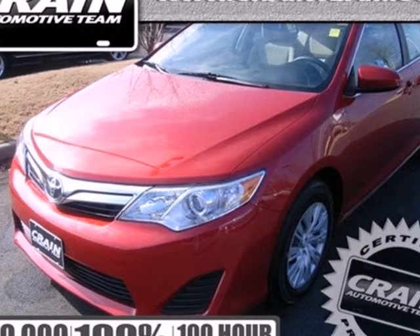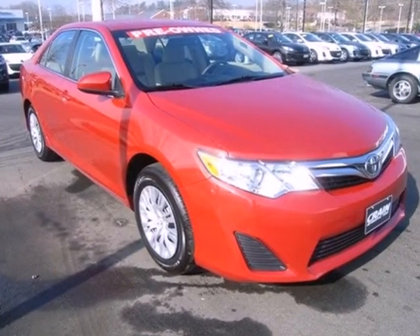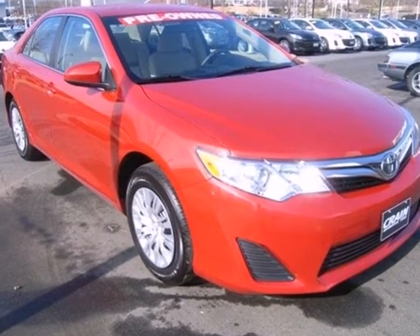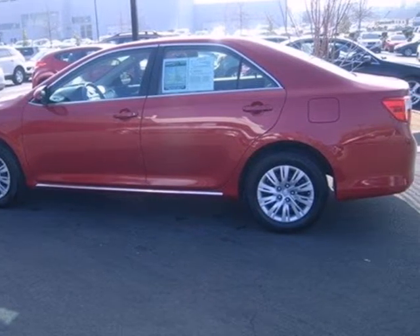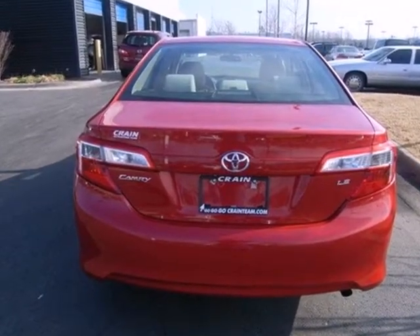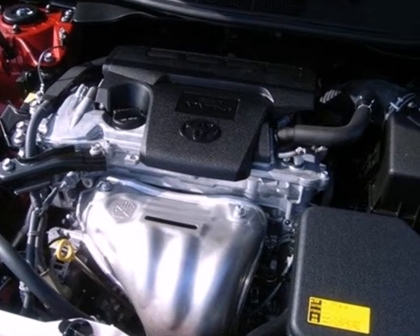Check out the ever popular 2012 Toyota Camry. The acclaimed Camry is a smart and economical choice. It comes with the safety of a tire pressure monitor, brake assist, and first-in-class 10 standard airbags. You'll also get anti-lock brakes, stability and traction control, and side impact door beams.